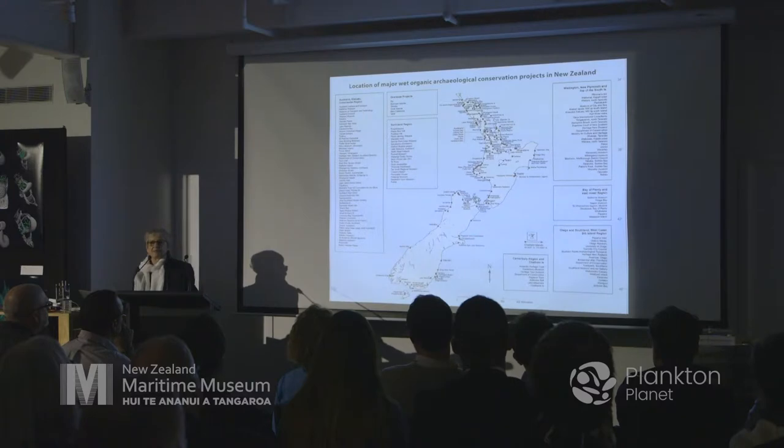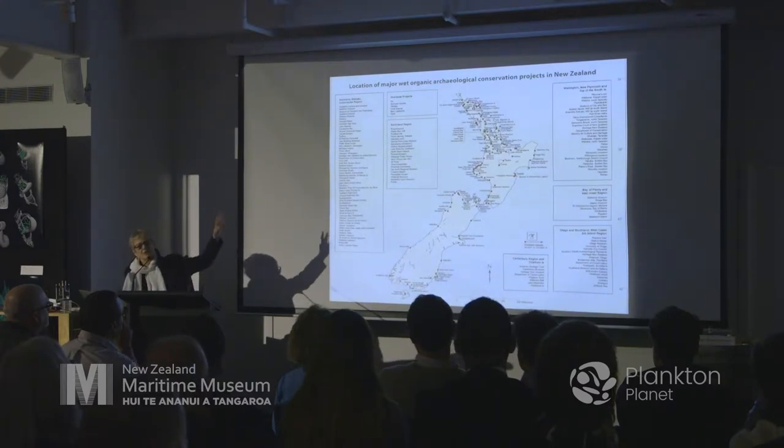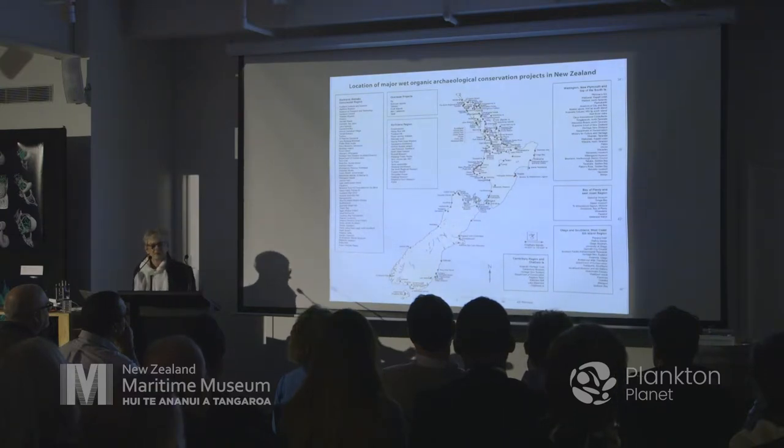This is a map of some of the sites that I've done projects on, and you can see there's quite a concentration at the top of the North Island, but we're slowly moving down.